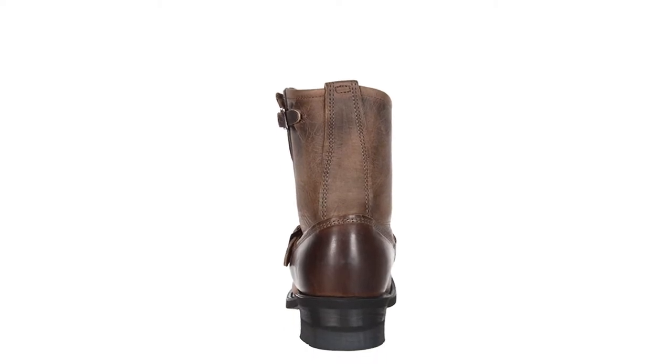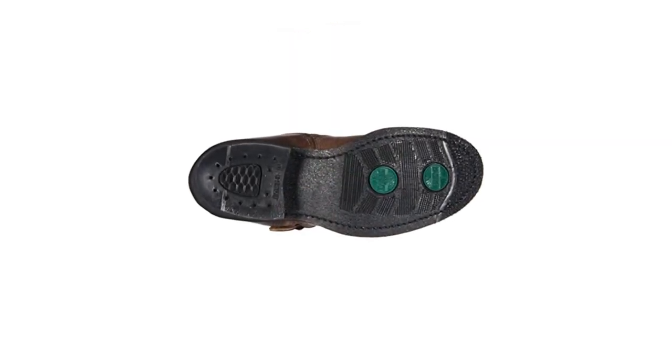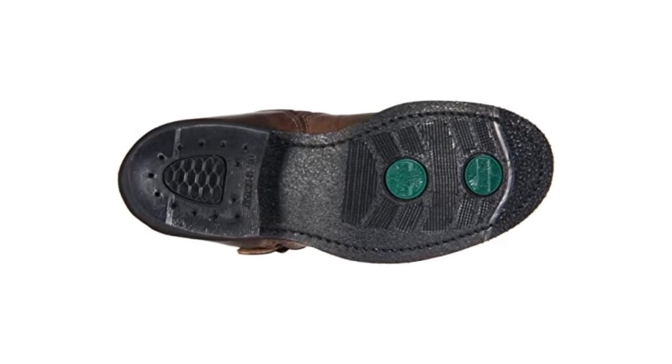They're not motorcycle boots per se, but they are moto-inspired, and their heavy-duty construction provides reasonable protection. These are available in several finishes besides black, including charcoal and Old Town.